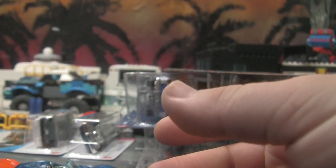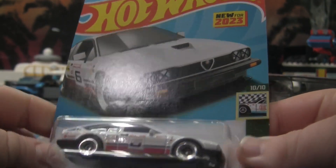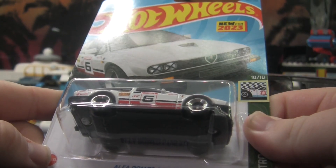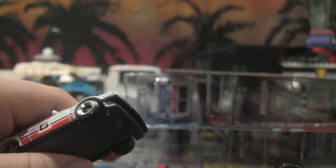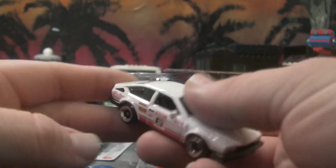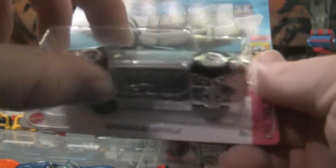This next car I don't think I have, or at least if I do it's in a different paint job — the Alfa Romeo GTV6 3.0. Just rolls right off the tongue. I'm pretty sure I don't have this one, or at least if I do it's in a different color. I like the new wheels; these new wheels are nice.